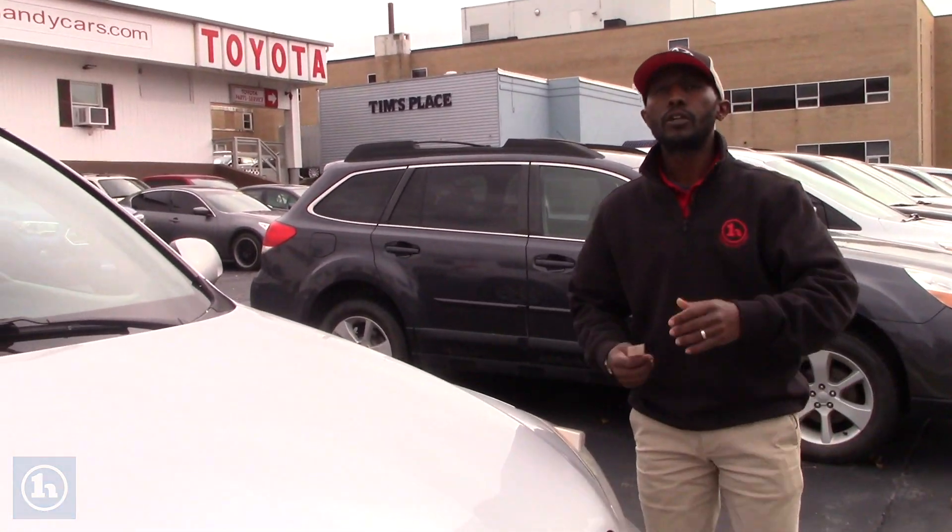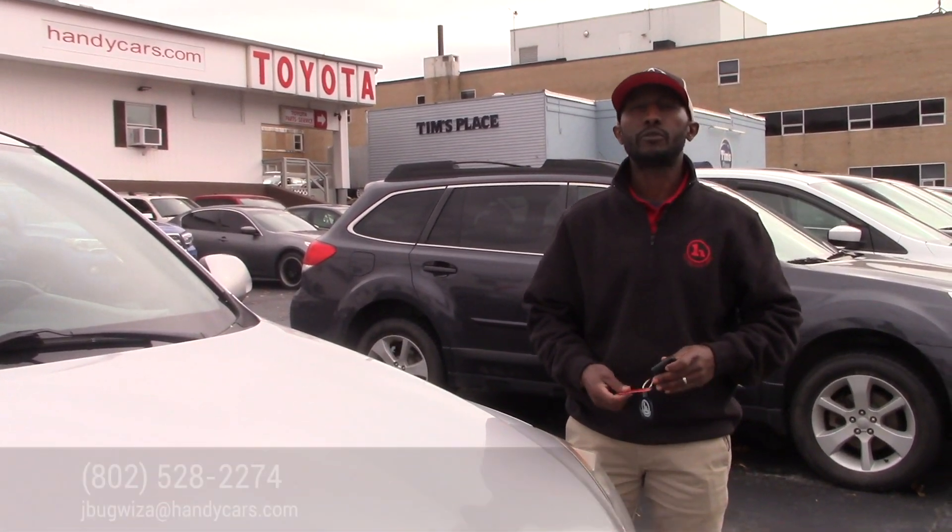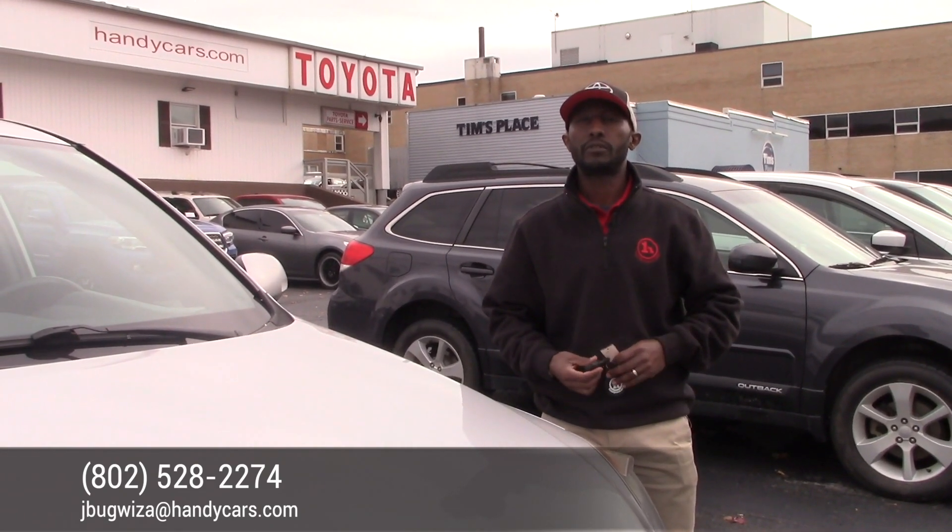Please let me know a good time for you to come in for a test drive. For any questions, give me a call — my phone number is 802-528-2274. Thank you so much, have a good day.